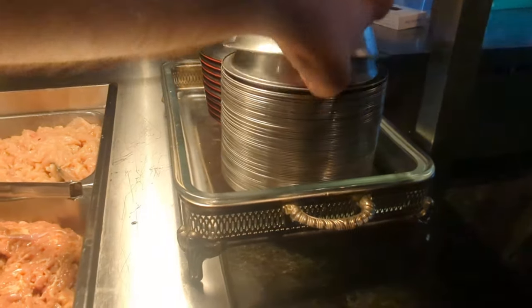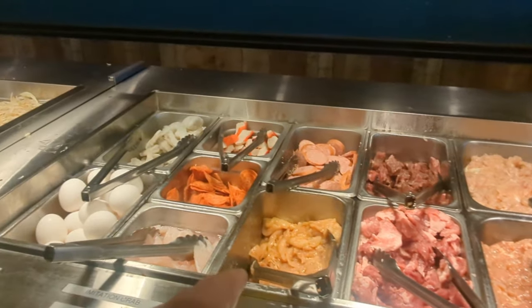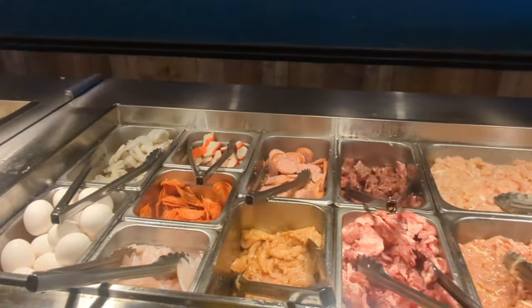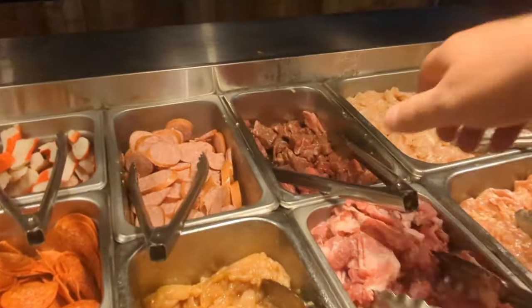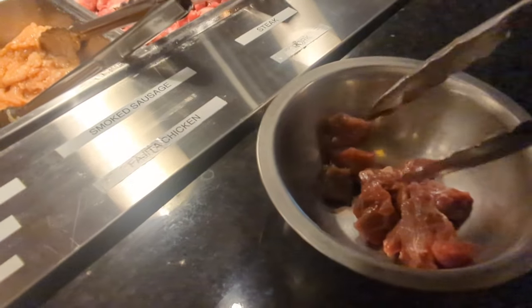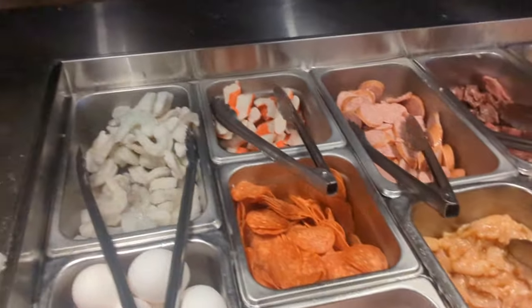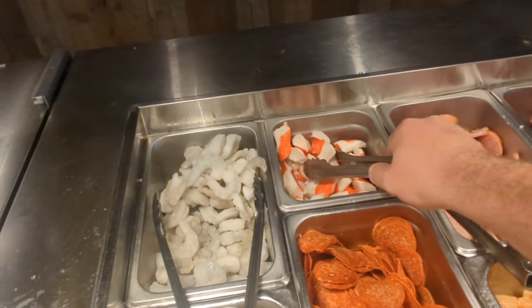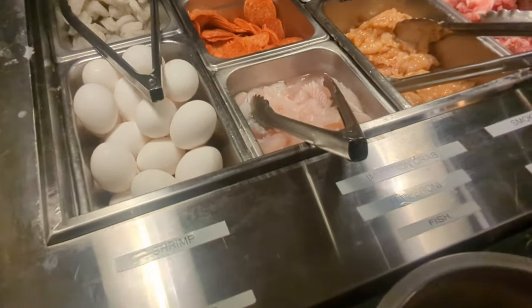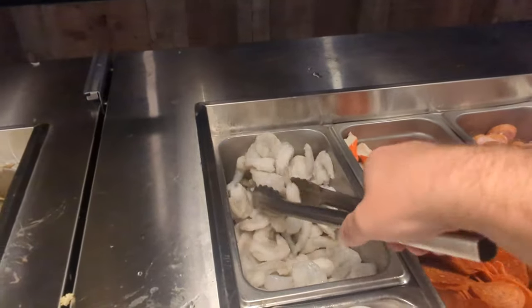Grab your bowl here. They've got chicken, teriyaki chicken, pork and steak, smoked sausage, pepperoni, shrimp, and eggs. I got to go and get some steak. I'm going to fill up my bowl with a little bit of protein — add a little crab meat, I'm going to get a little creative in here. I'm also going to add some shrimp.